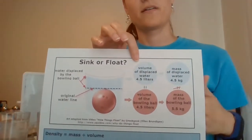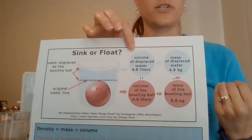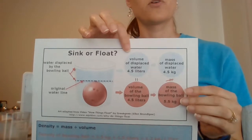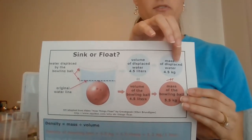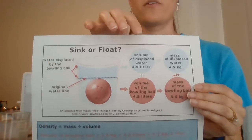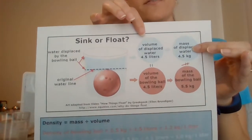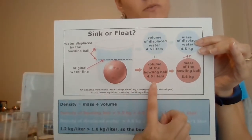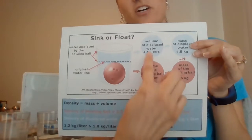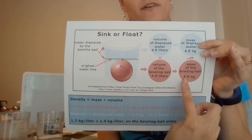Now we want to find the weight of that water that was displaced. The reason they used metric is because 1 liter of water is equal to 1 kilogram of water. So if we have 4.5 liters of water, we know that weighs 4.5 kilograms. Now our bowling ball was 4.5 liters - the same volume as our water - but our bowling ball weighs 5.5 kilograms, which is more than the weight of the water.